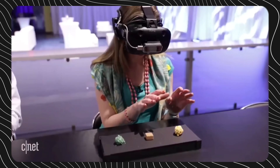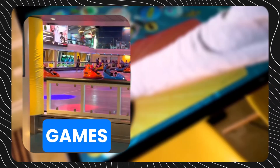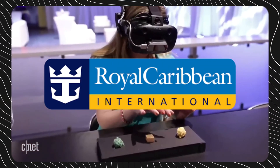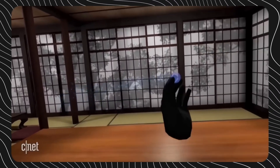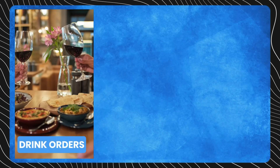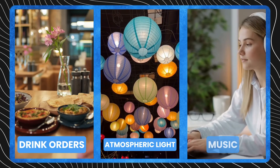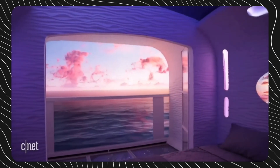Augmented reality systems allow restaurants to immerse customers in interactive games and media that react to food orders. A cafe on Royal Caribbean offers VR headsets that transport diners to exotic locations from the comfort of their tables. IoT sensors even enable drink orders to change atmospheric lighting and background music in venue. The opportunities to surprise and delight guests are endless.